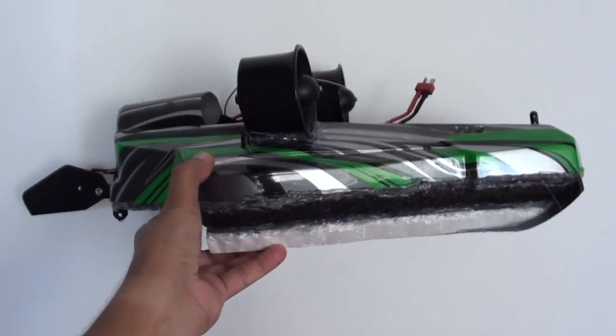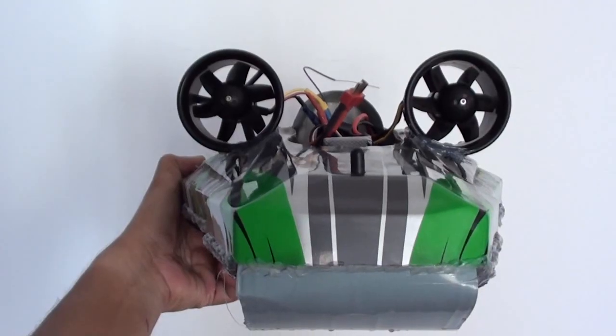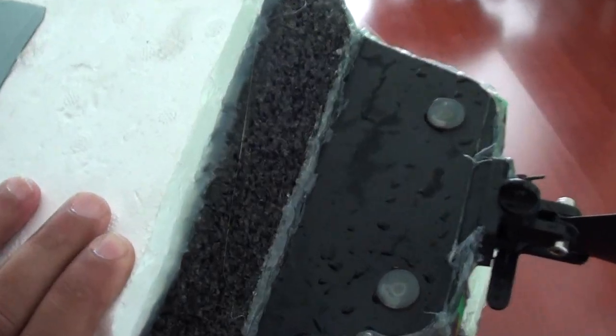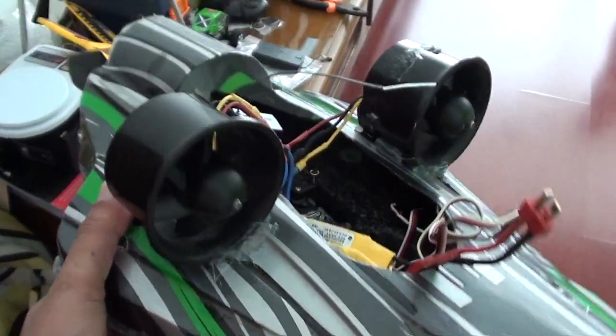Looks simply awesome and it will rip some speeds, I hope. This is the front view — it's cute. I need to add a little bit more foam here maybe, to keep the tail up.